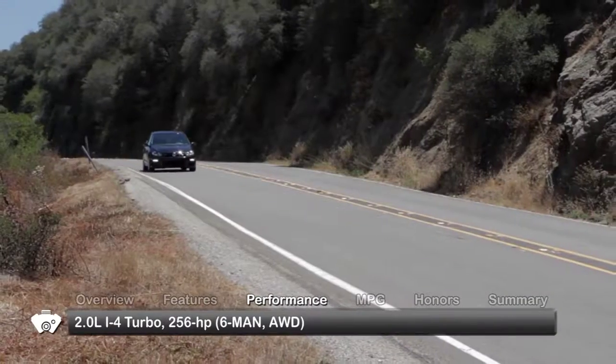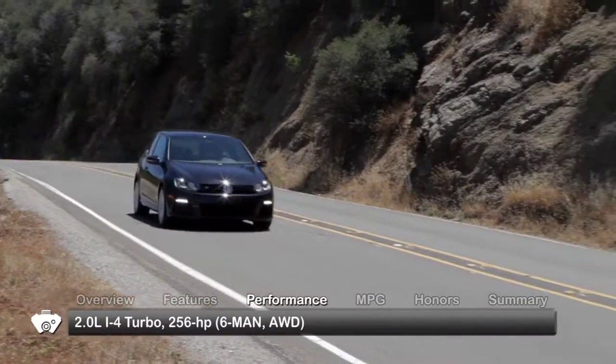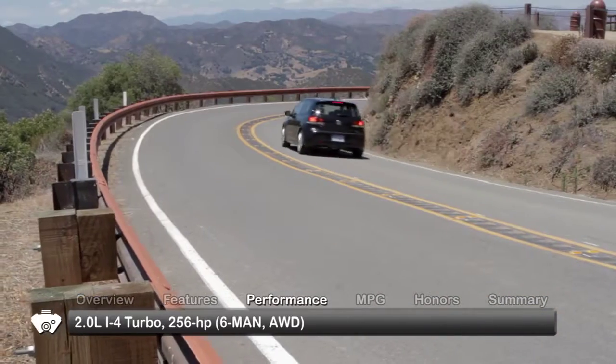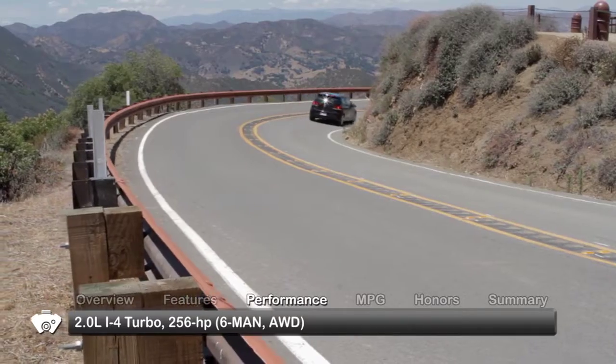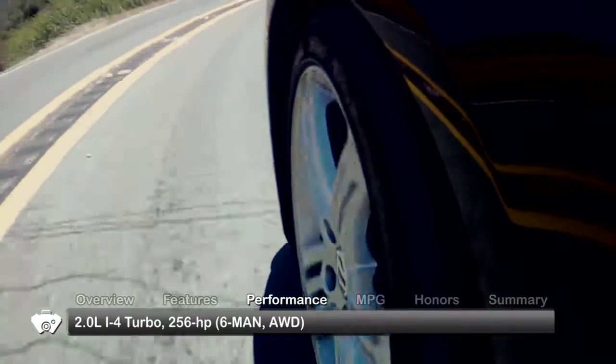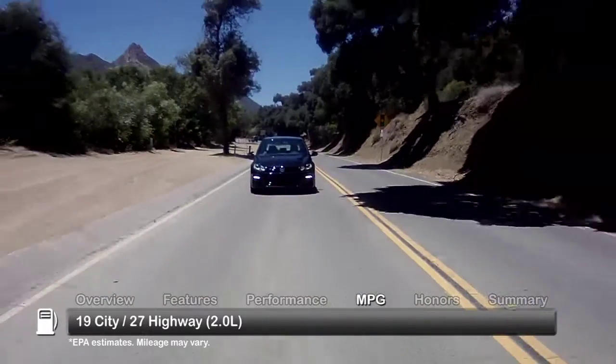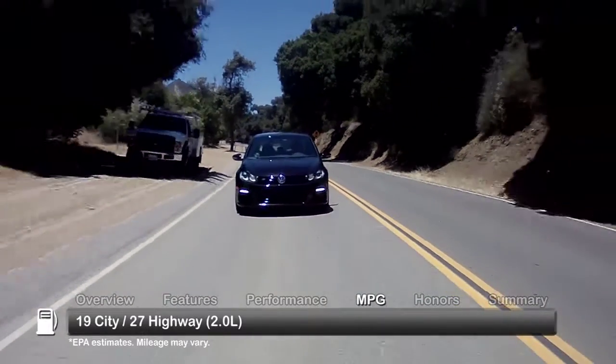The Golf R gets a turbocharged two-liter inline four-cylinder engine, sending 256 horsepower through a close-ratio six-speed manual transmission to four-motion all-wheel drive that can divert up to 100% of the torque to the rear wheels. Here are the highest and lowest estimates for fuel economy.